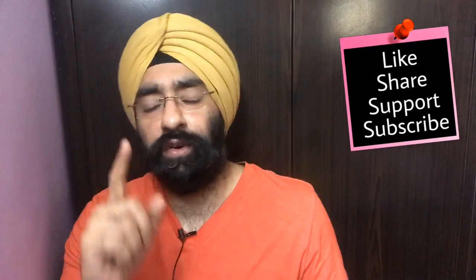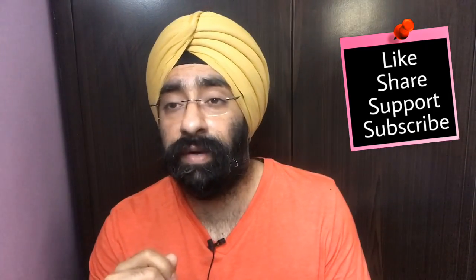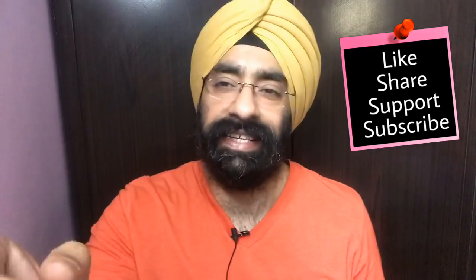I hope this video was helpful. Don't forget to share this video and let me know your views. If you want me to make videos about any other topic, I'm Dr. Paramjit, you're watching Doctor Education — stay connected, stay healthy.